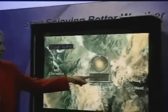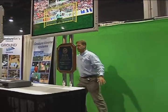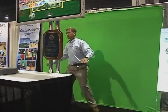With Gesture Tech, you can use your hand, your foot, or your entire body to create your own experience on screen.